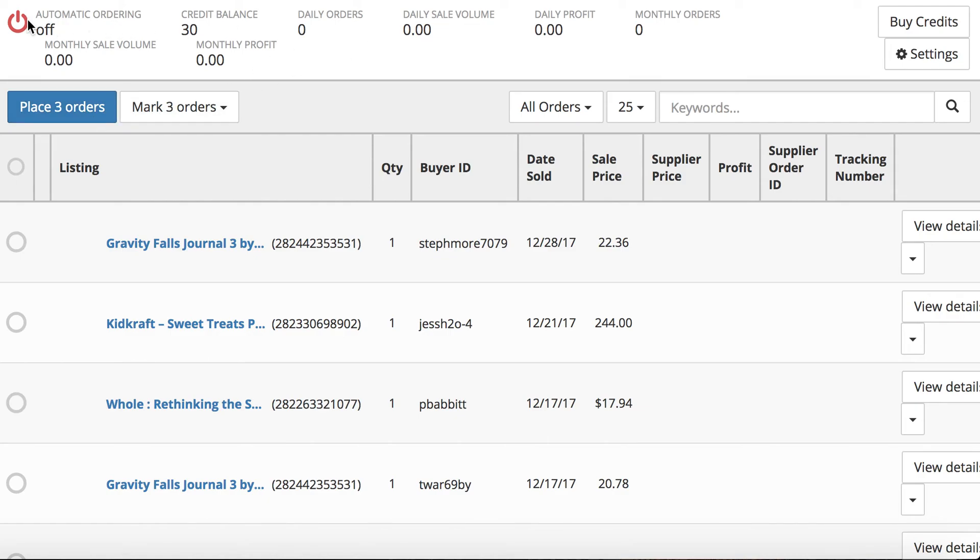The part I like about the auto-ordering feature is that you can just turn it on and literally when something sells, it will automatically order it for you. You don't have to worry about prices going up and down because it orders right at the same time the sale happens. If you're still processing orders and buying products manually from Amazon, it takes up a lot of your time — this can be a huge time saver without the need to hire a virtual assistant.